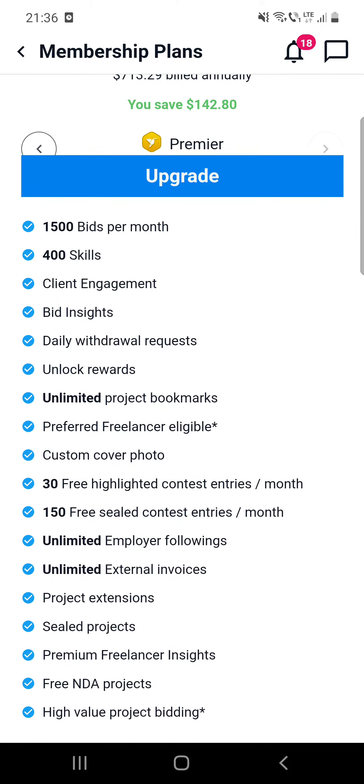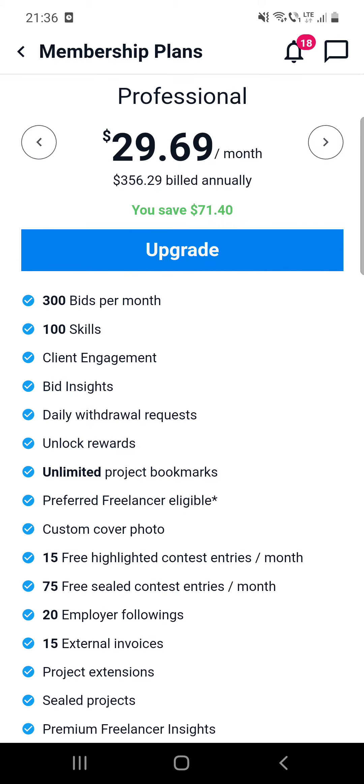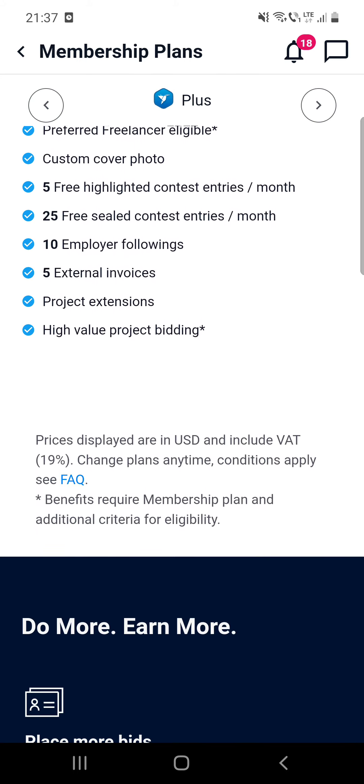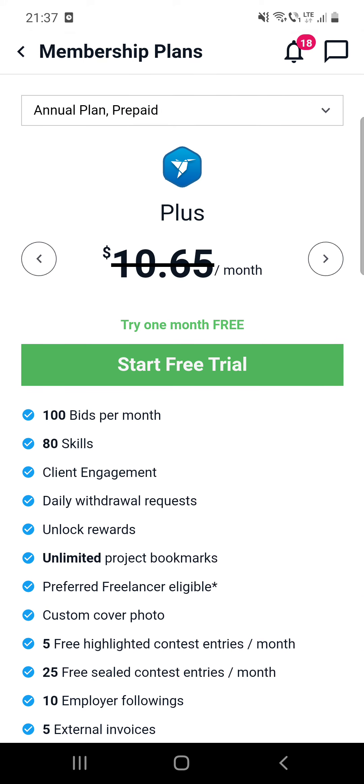You can see what all these plans include exactly, and it's a really useful way to be more successful on this platform — to win projects and to be able to have more bids per month. I think you should consider becoming a member and I hope this video was helpful for you.